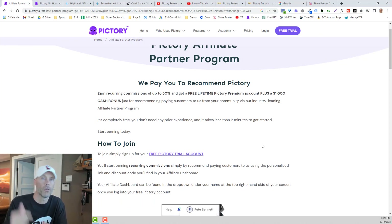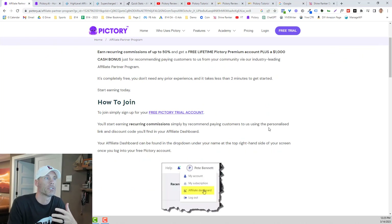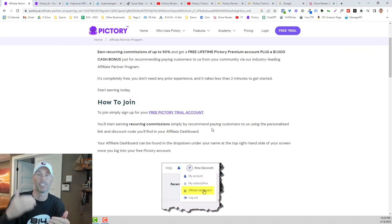There's a link below. If you use my link, I'd certainly be appreciative of it. But more importantly, if you become a Pictory subscriber using my link below, you can actually save 20% on your account for the lifetime of your subscription, and it'll also give you free access to the Pictory affiliate program.